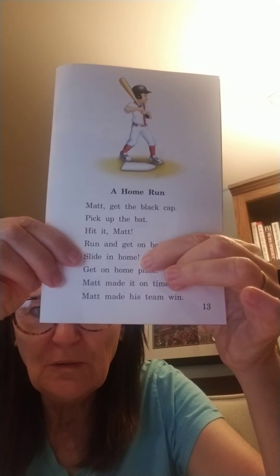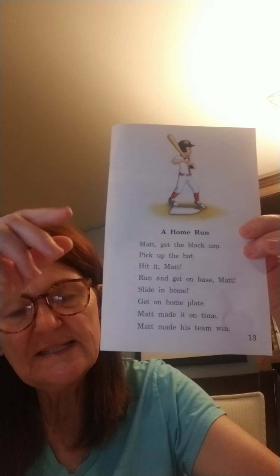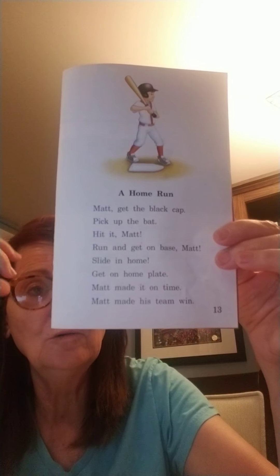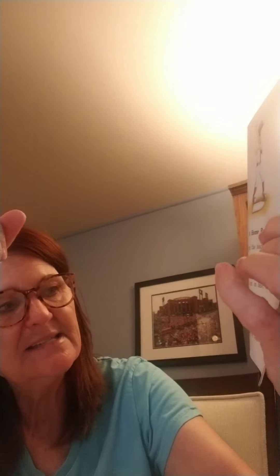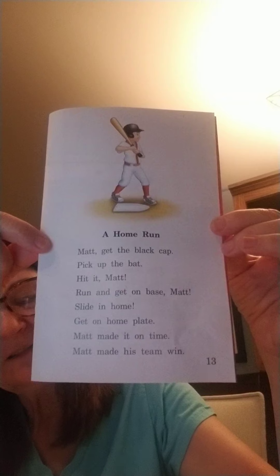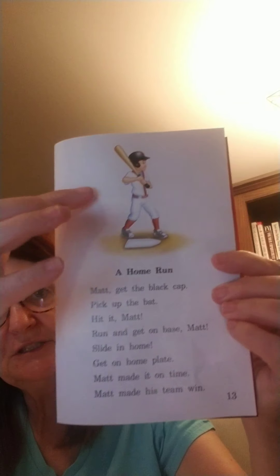Just like if you're playing soccer we would say, 'Hey Brandon, run and hit that soccer ball!' This also says 'Slide in home' — we're excited when our players make it home. You probably noticed on Matt's name there were two T's, but they made one sound: Matt. So how did Matt get to home plate? He slid home. Did he make it on time before he was out? Yes! Matt made it on time — he got to home plate before the ball did. Whose team won? Matt made his team win, so Matt's team won.